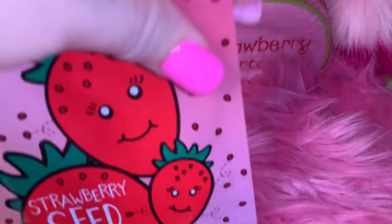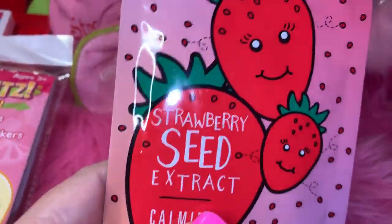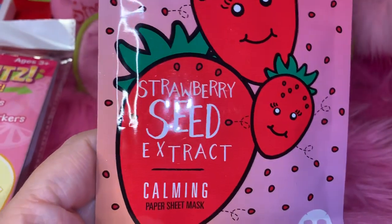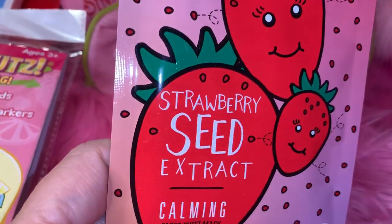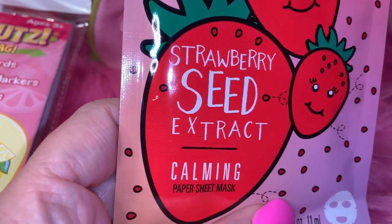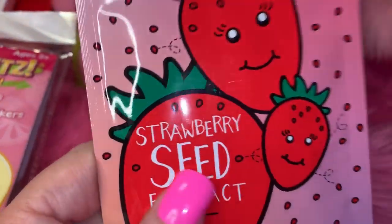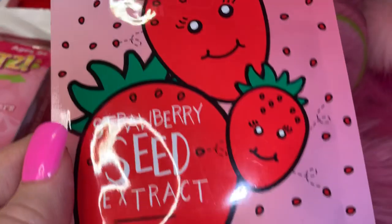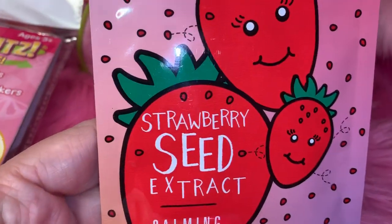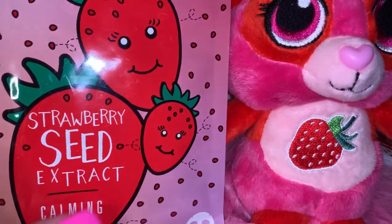Then I have another little set of face masks — this is Strawberry Seed Extract and Calming. I think I got this at Dollar Tree. I love the packaging — it's pink and red and it goes perfectly with my little scented plushy.